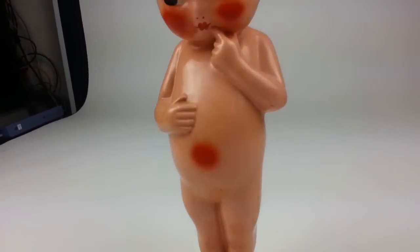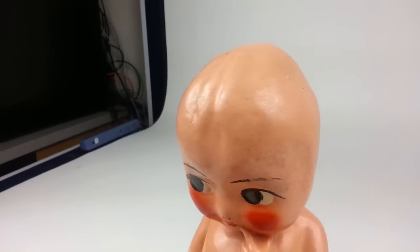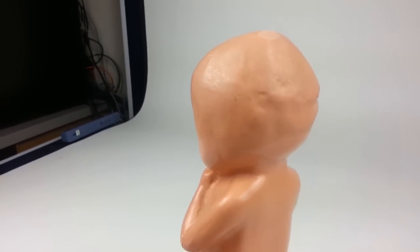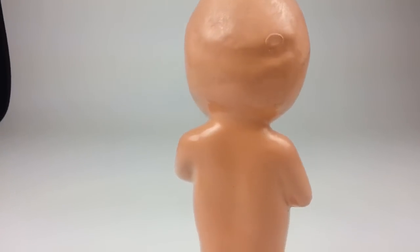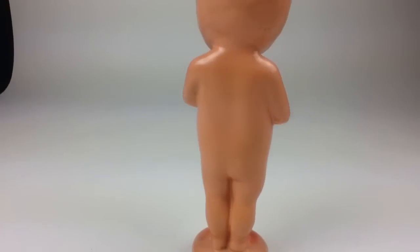This would be a nice piece. It stands 12 and a half inches tall — a nice conversation piece. It's in pretty good condition for its age.